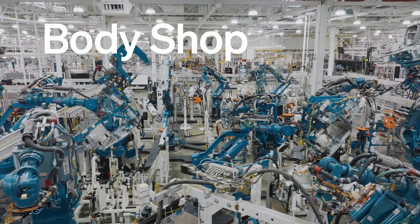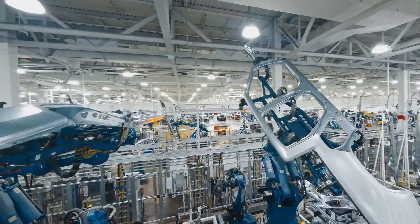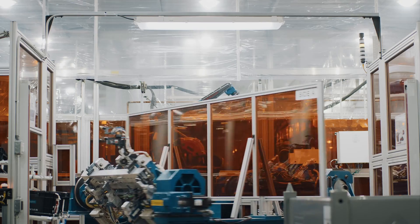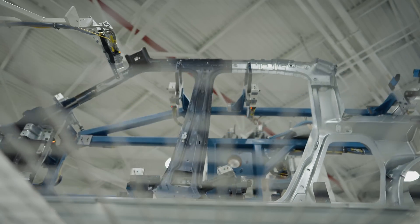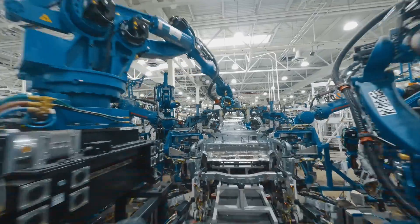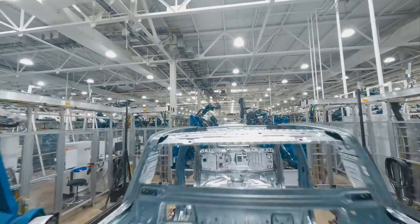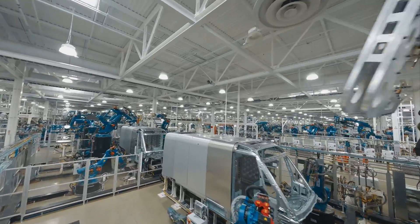Out of stamping, we actually have two different body shops. Our first body shop is our R1 body shop, where we build the R1T and the R1S. We took a lot of the learnings and what we developed in the R1 body shop to inform how we designed our second body shop, which is the commercial van body shop.